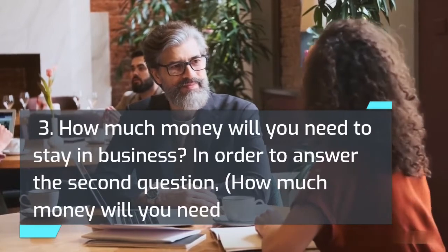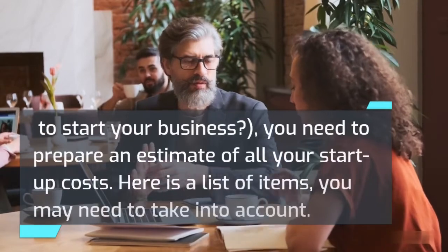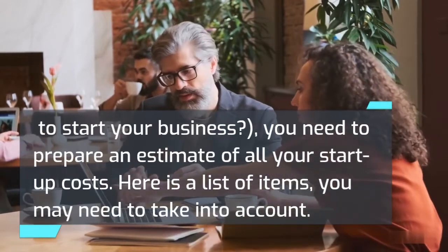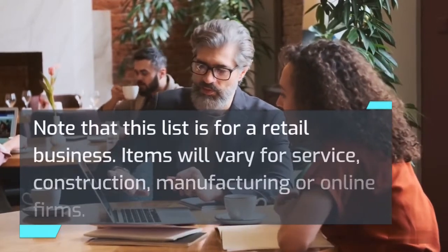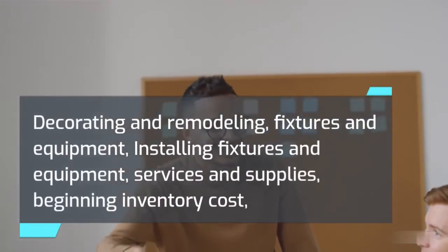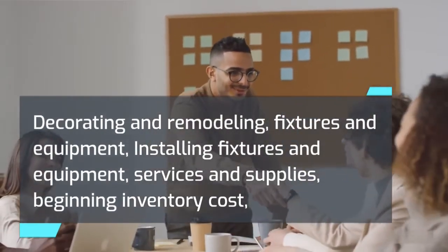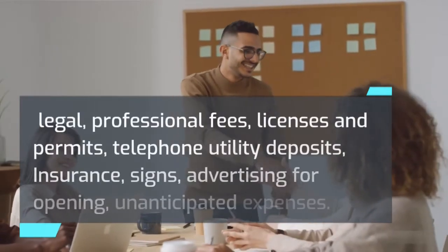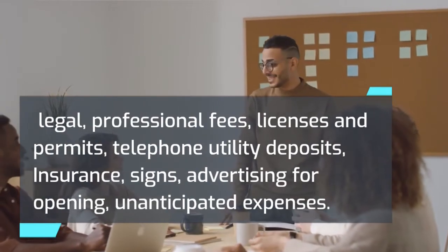To answer how much money you will need to start your business, you need to prepare an estimate of all your startup costs. Note that this list is for a retail business — items will vary for service, construction, manufacturing, or online firms. Items may include: decorating and remodeling, fixtures and equipment, installing fixtures and equipment, services and supplies, beginning inventory cost, legal and professional fees, licenses and permits, telephone and utility deposits, insurance, signs, advertising for opening, and unanticipated expenses.